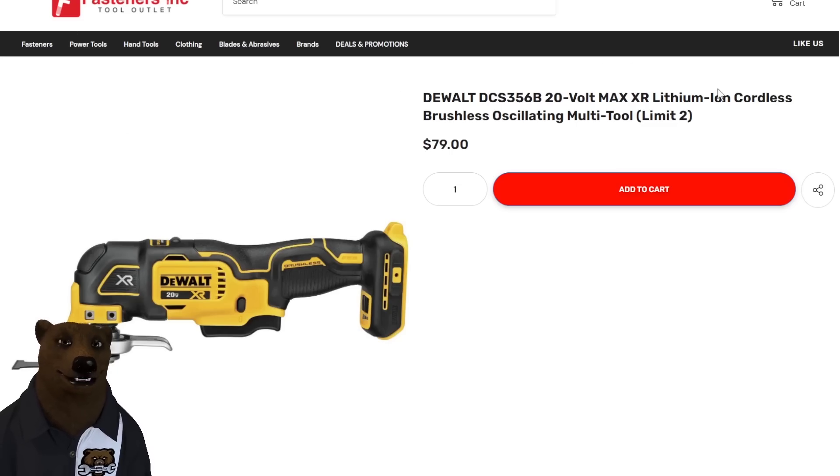Over at Fasteners Inc., we have a sort of deal — the DeWalt Max XR Brushless Oscillating Multi-Tool, limit two. I love this tool; it's fantastic. That's a great price at $79. However, we often see this at $100 with the battery and even with the charger sometimes. So if you're drowning in DeWalt batteries and simply don't need any more, why pay extra? That's really who this deal is for.